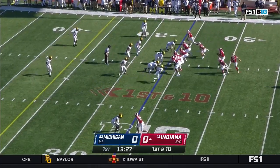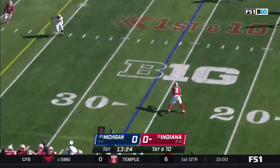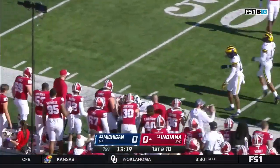First drive of the day starts at the 26-yard line. Penix looks to throw, he's given time. Here's Ty Freifogel left alone in the flats. Makes the cut and a big gain on the first play for Indiana.